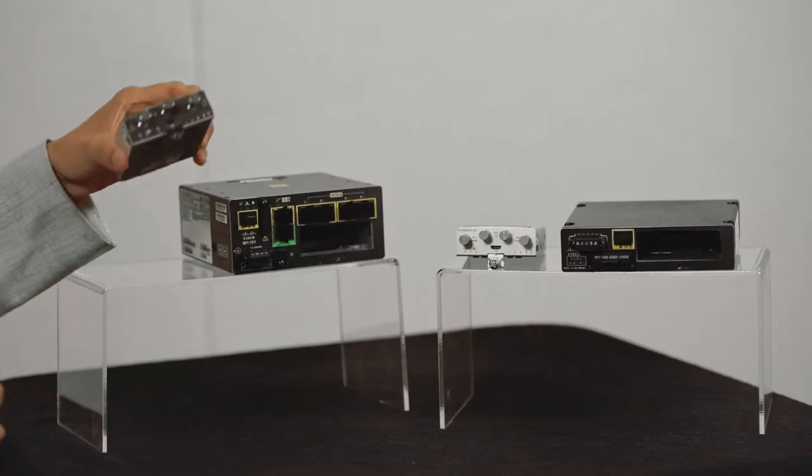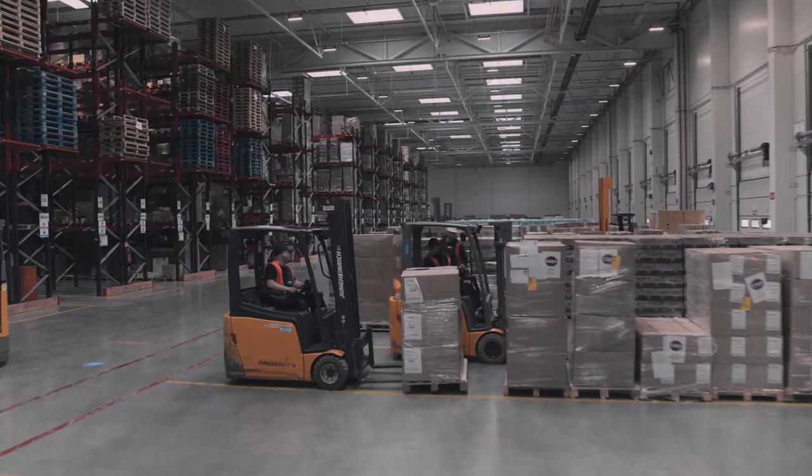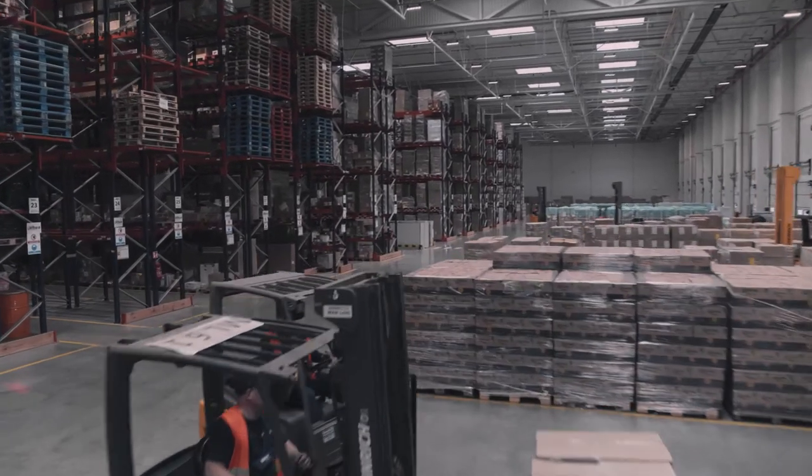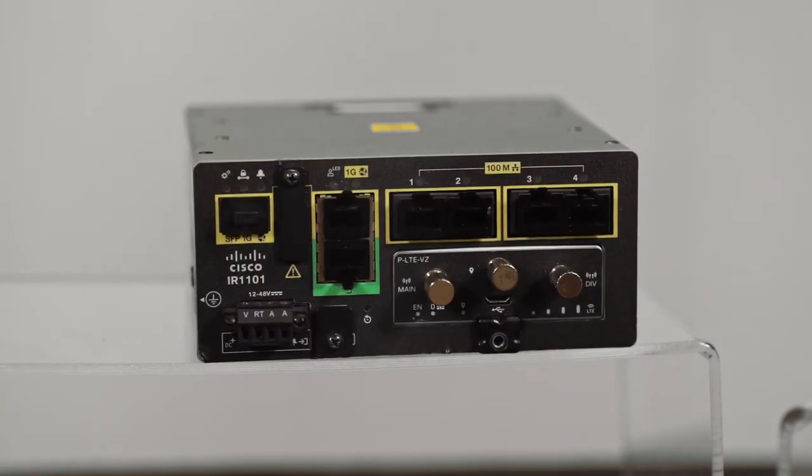The first module we are introducing allows devices to connect to a secure 700 MHz Band 14 spectrum that is dedicated for FirstNet communications. As your connectivity needs change, simply change the module while keeping the appliance. The IR1101 will enable FirstNet capable SLAs that our service provider is promising to our public safety customers.